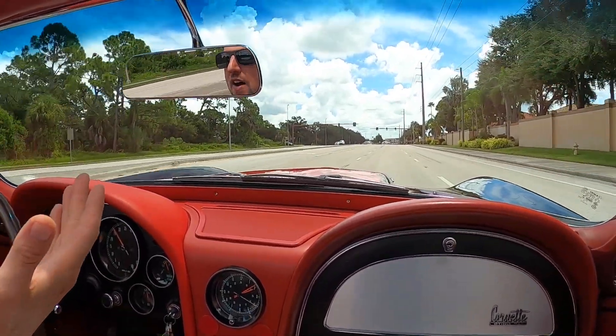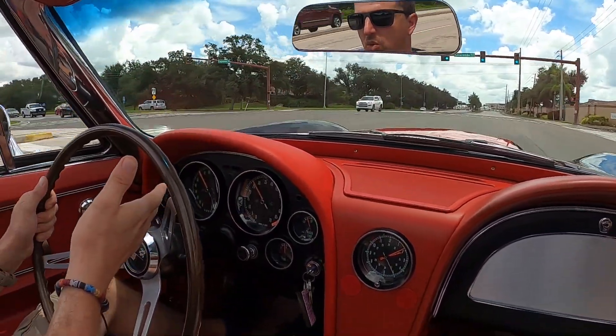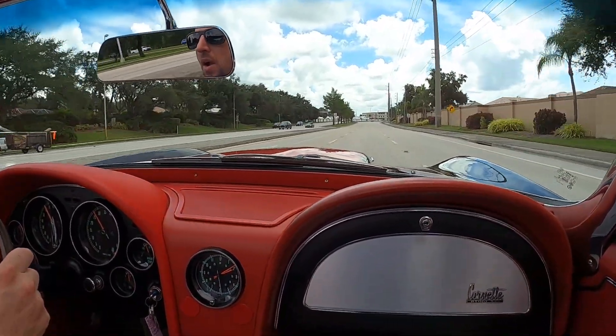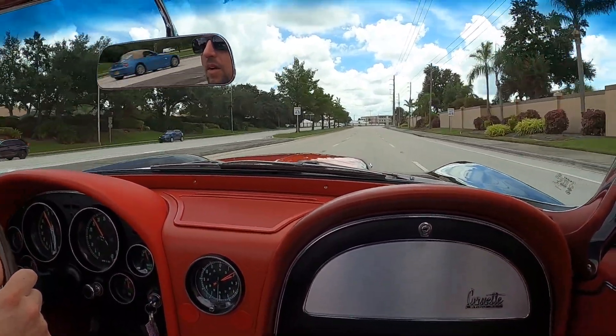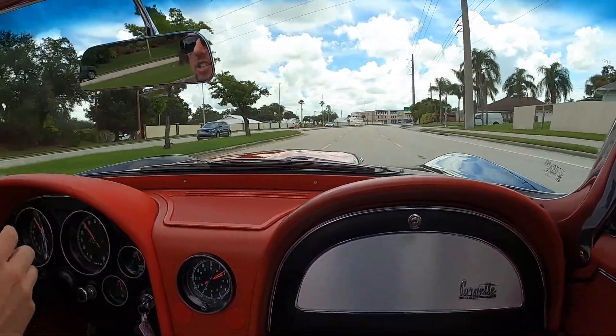We are at 65 miles per hour at about 2,700 RPMs — not bad at all. Not getting any drone from the exhaust; you know it's there, but not obnoxiously so.